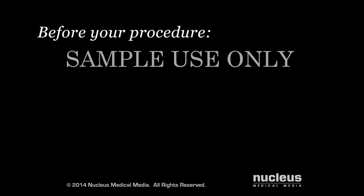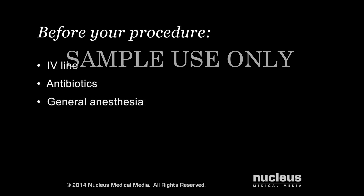Before your procedure, an intravenous line, or IV, will be started. You may be given antibiotics through the IV to decrease your chance of infection. You will be given general anesthesia to make you unconscious and pain-free during the procedure. A breathing tube will be inserted through your mouth and down your throat to help you breathe during the operation.